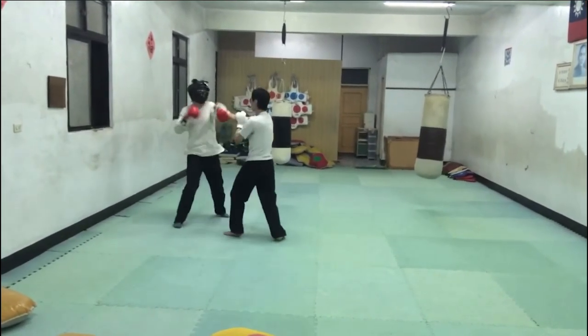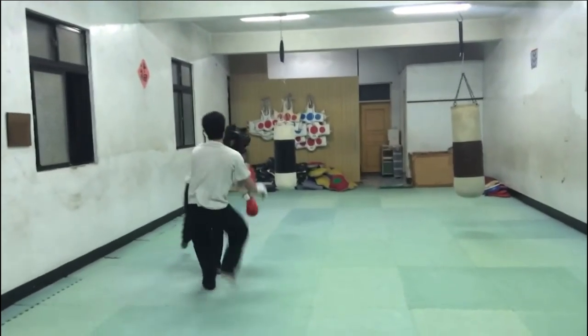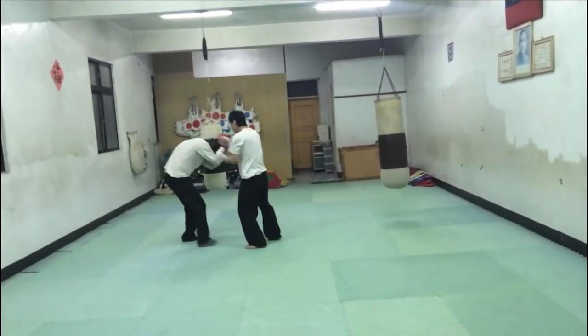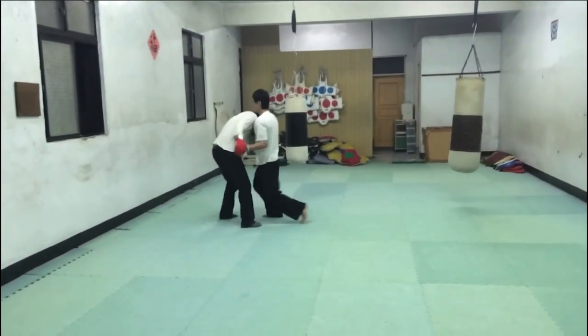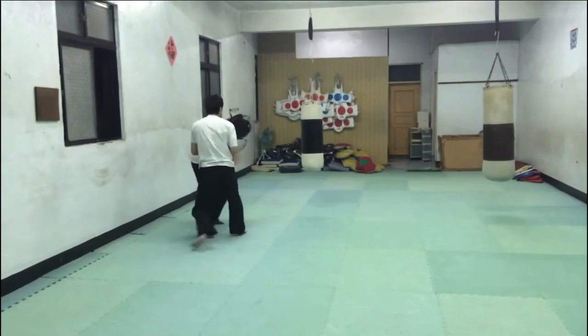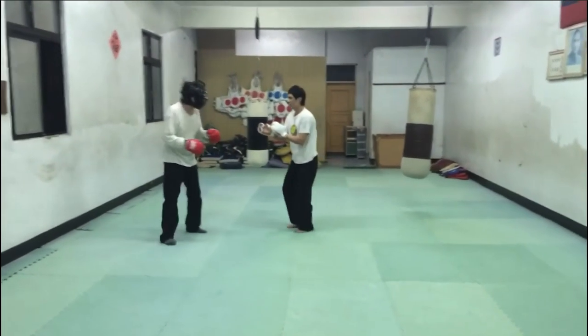That step-punch technique is completely ineffective. The reason you need to have your feet on the ground is because you need to generate force going forward from your traction on the ground. Anytime you take a foot off the ground — whether you're kicking or whatever — you become vulnerable because you've only got one contact point with the ground.